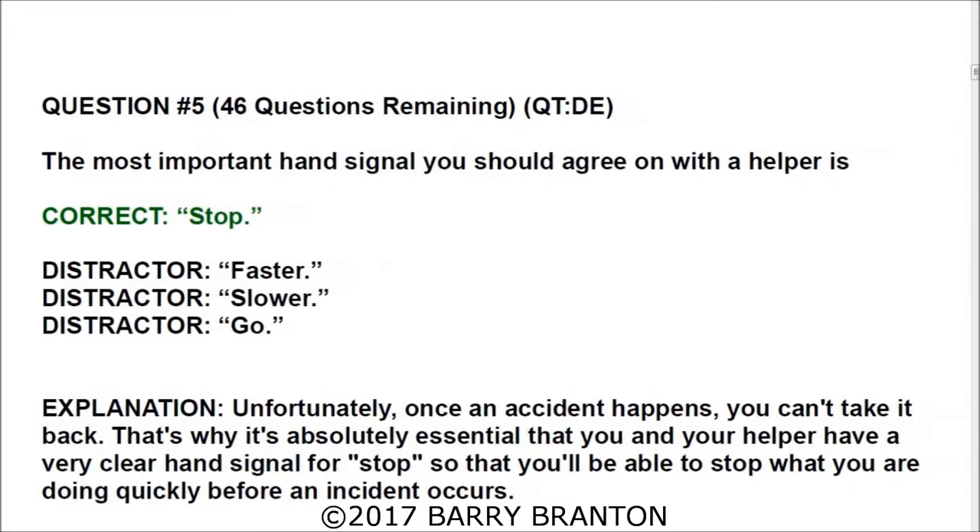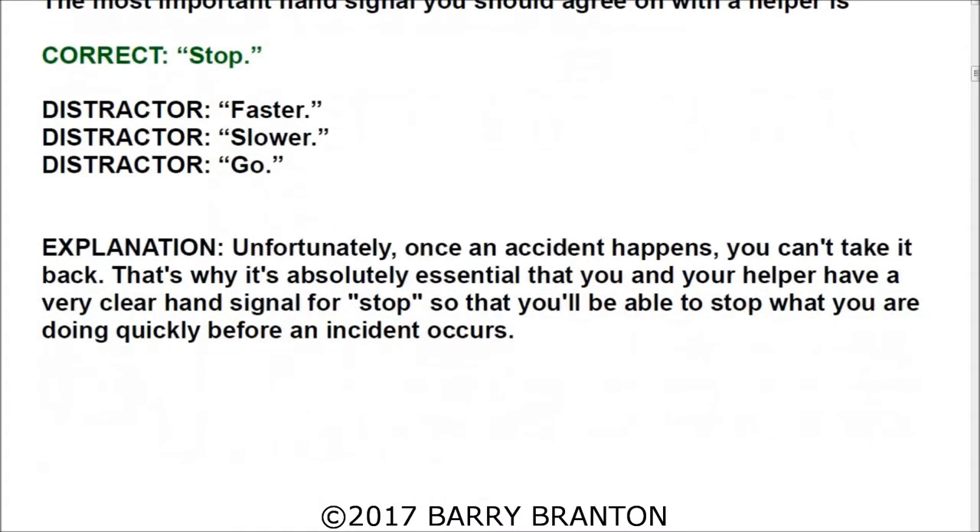Question number five: The most important hand signal you should agree on with your helper is — the correct answer is stop. Unfortunately, once an accident happens you can't take it back. That's why it's absolutely essential that you and your helper have a very clear hand signal for stop, so that you'll be able to stop quickly before an accident occurs.